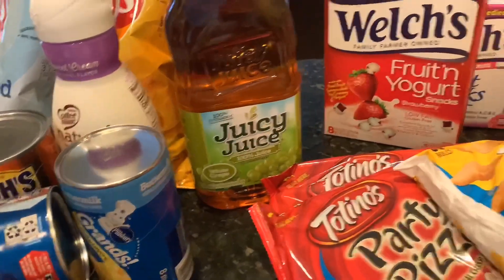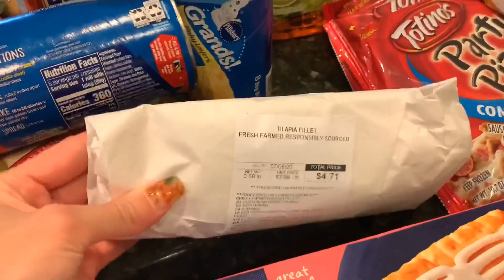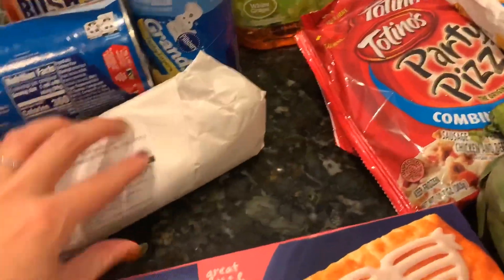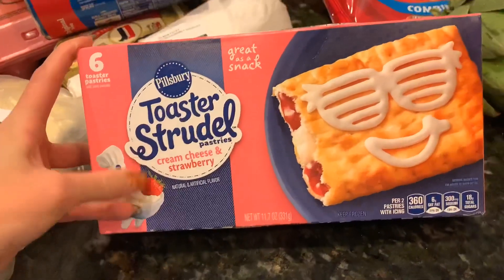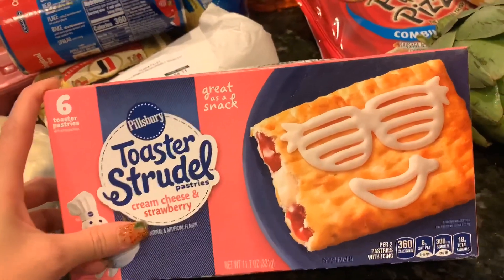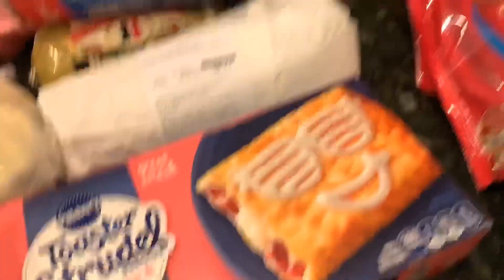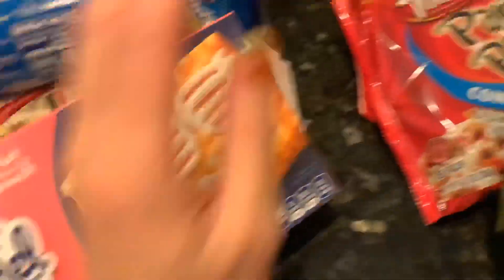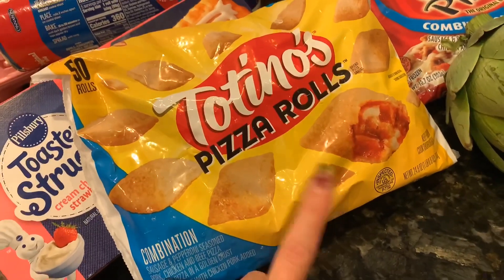You guys have seen me make my tilapia, so I just grabbed one fillet for myself for lunch one day. Whenever me and my husband like to snack or eat something in the morning, there's toaster strudels — we like the cream cheese and strawberry one. I also grabbed some pizza rolls as another little snack or a lazy lunch.